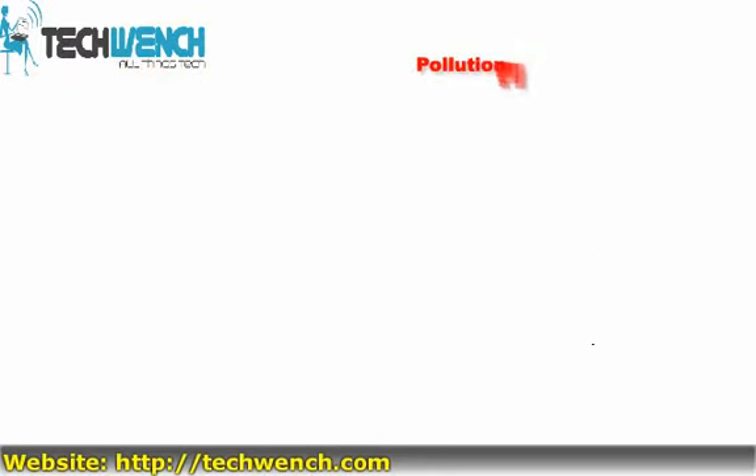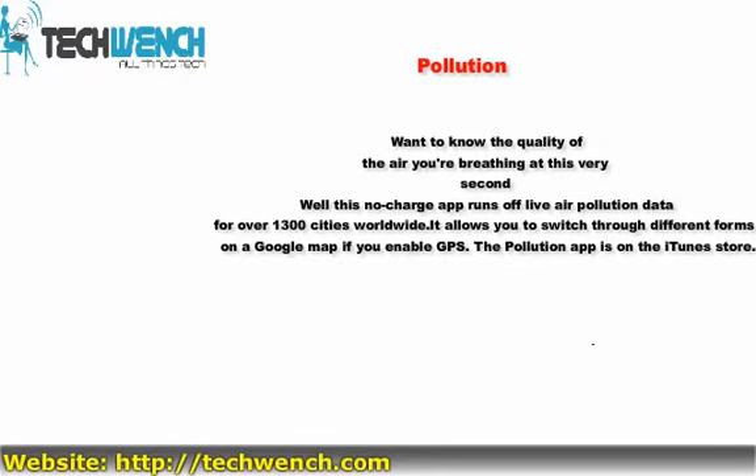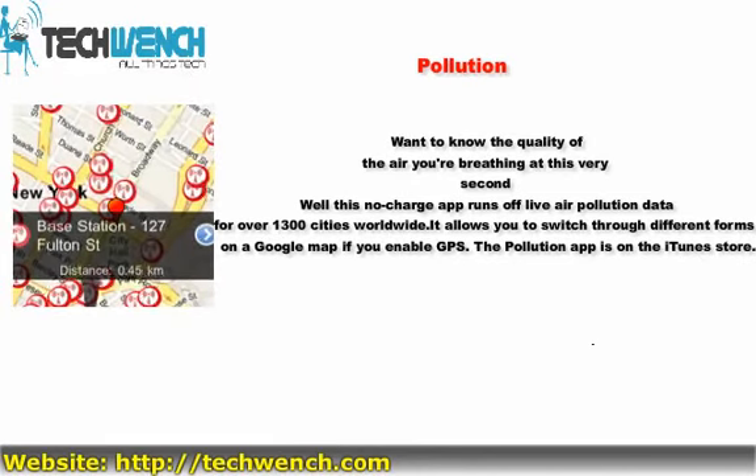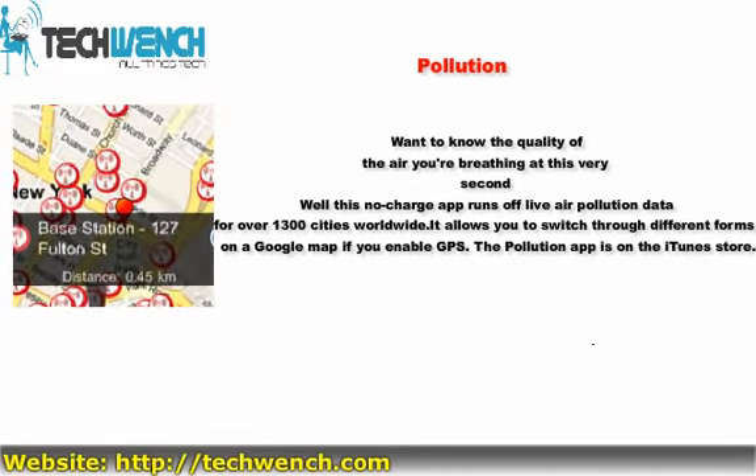4. Pollution. Want to know the quality of the air you're breathing at this very second? This no-charge app runs off live air pollution data for over 1,300 cities worldwide. It allows you to switch through different forms of pollution and lay it out on a Google map if you enable GPS. The Pollution app is available on the iTunes store.